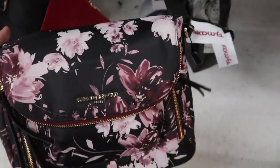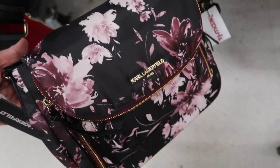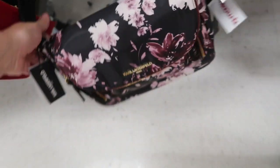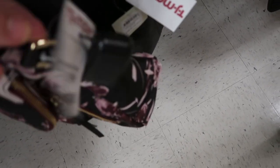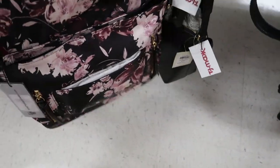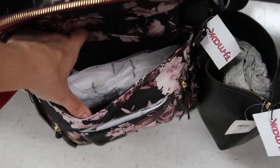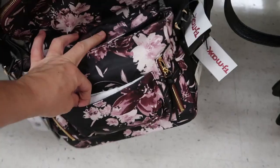I don't think we've seen this nylon bag from Karl Lagerfeld. It's a nylon material — there's black, pinks, and burgundies. This one is $39.99. There's a flap at the top and then snaps that just hold it together. It's made really nicely. There's a front little pocket for your phone.